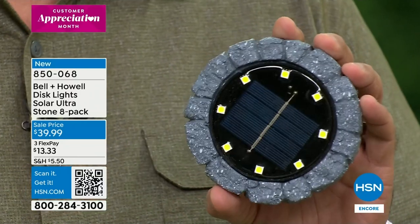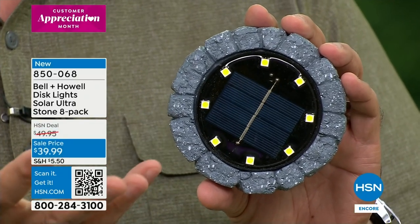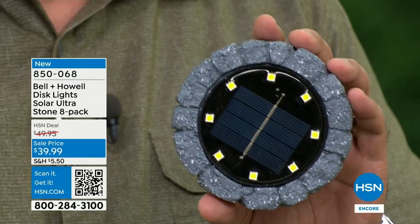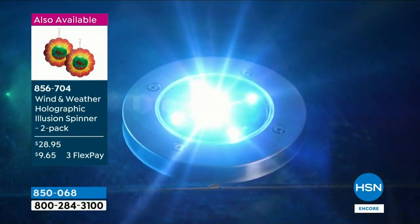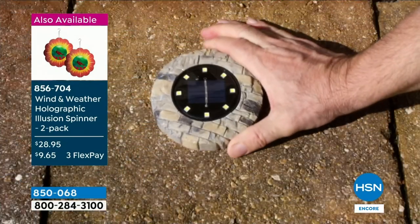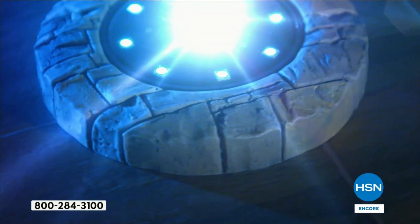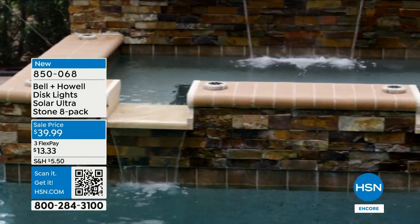Uplights beautifully illuminate foliage, bushes, trees, architectural features, statuary, birdbaths. I love these specifically for putting on tables when you have company, because they throw a beautiful soft light that goes up nice and high. There are eight surface-mount diodes in these. And they're not permanent — if you want them in your pathway and then move them around the pool for an evening, you're not digging trenches or laying wires.